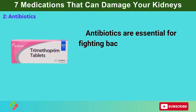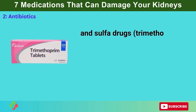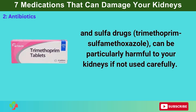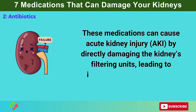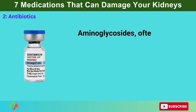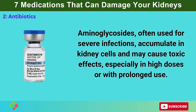Number 2: Antibiotics. Antibiotics are essential for fighting bacterial infections, but certain types — such as aminoglycosides (gentamicin, tobramycin), vancomycin, and sulfa drugs (trimethoprim-sulfamethoxazole) — can be particularly harmful to your kidneys if not used carefully. These medications can cause acute kidney injury by directly damaging the kidney's filtering units, leading to inflammation and impaired function. Aminoglycosides, often used for severe infections, accumulate in kidney cells and may cause toxic effects, especially in high doses or with prolonged use.